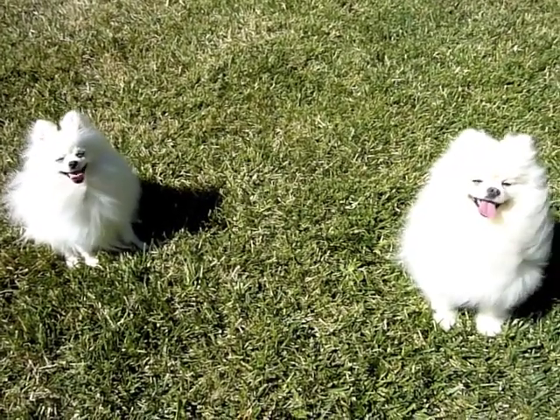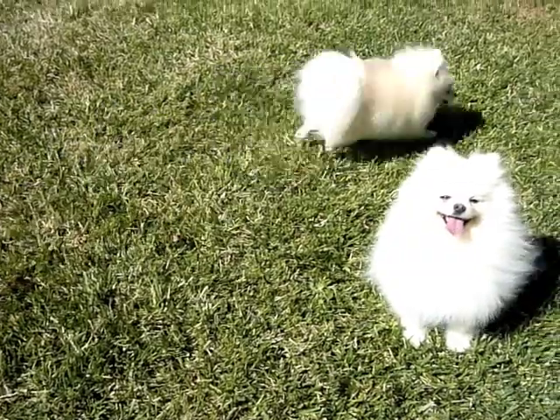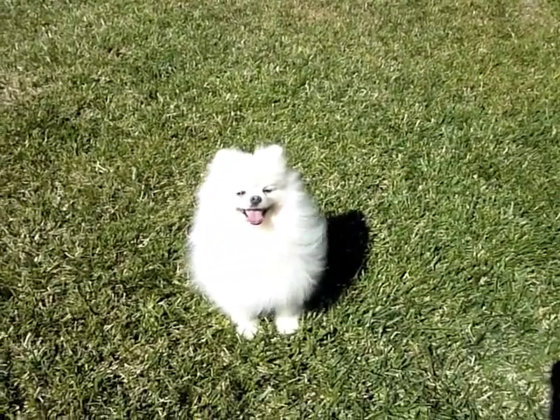Hi! This is Duke and Daisy, and they made a video showcasing all of their favorite supplies from Pet Supplies Delivered.